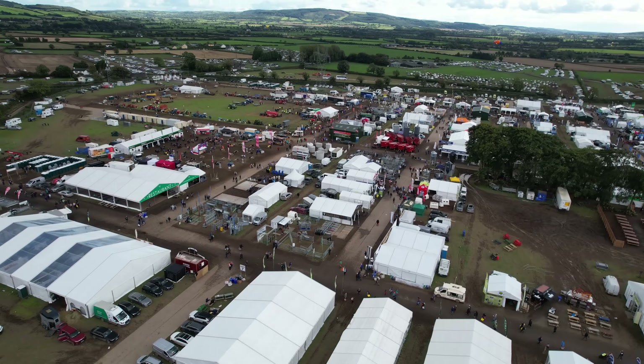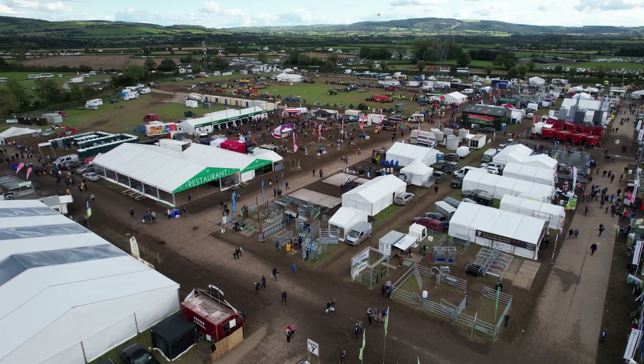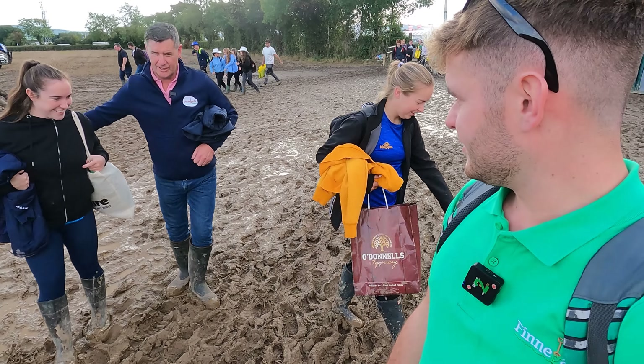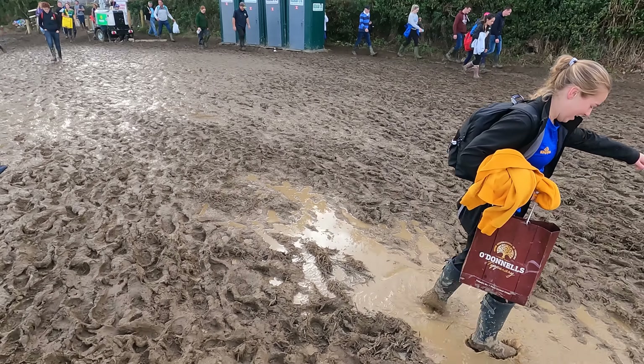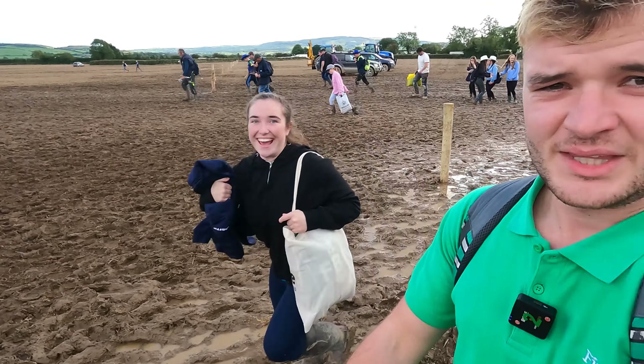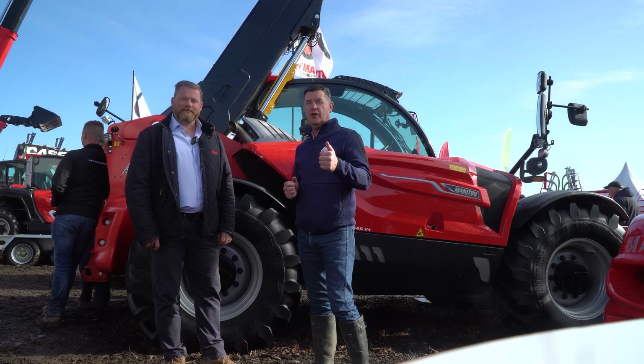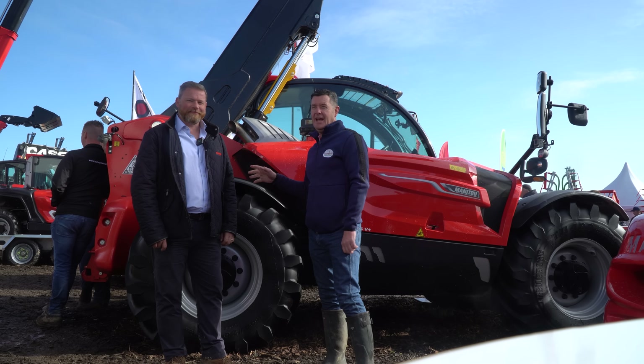Today we decided to go to the ploughing - South Paul. Sister Orlaith, first time featured on the channel! We're just about to leave through the scutter and the muck and the schlap. We said we'd come down on Thursday because the weather was good. The Tuesday and Wednesday weren't great - there were young lads jumping in puddles, and they'll remember that day for that. But actually there are more than young lads jumping in puddles here - children! We went over to the Manitou stand, and there's a new teleporter out on demo.